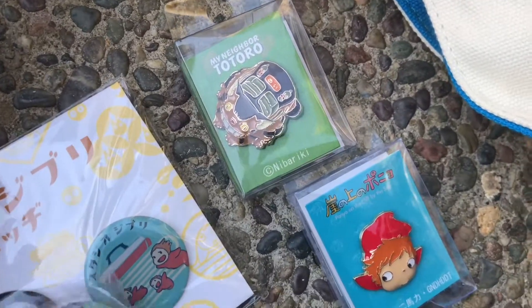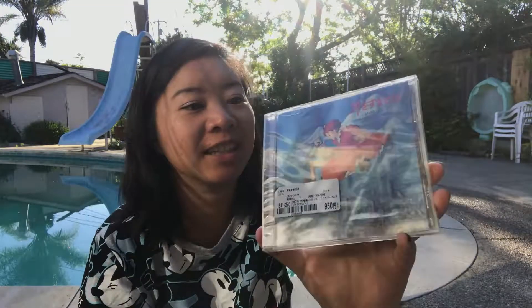Look at it! Isn't it cute? And the Cat Returns CD — I think it's okay. This I got from Book Off. Everyone should go to Book Off if you're ever in Japan because it's the coolest place ever to get anime or anime books.